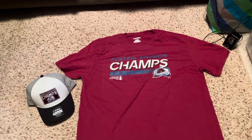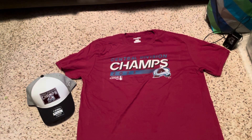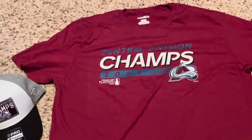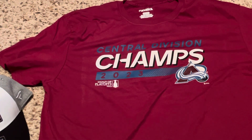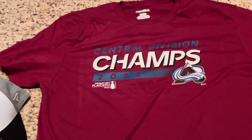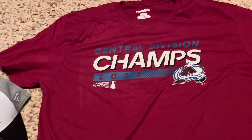The shirt's cool — I really like the hat though. We'll review the shirt first. So yeah, it's a maroon shirt, this is a Fanatics extra large. This one fits amazing. 'Central Division' in blue, 'Champs' in white, 2023. It's got a blue background outlined in maroon, it's got the Avalanche logo, Stanley Cup Playoffs 2023, and the Stanley Cup logo. It's a very, very nice shirt.